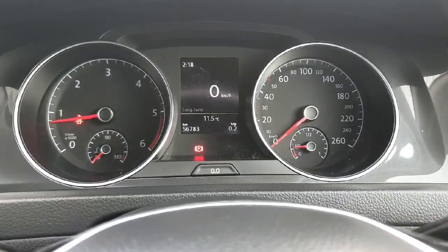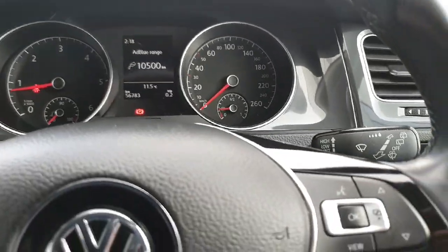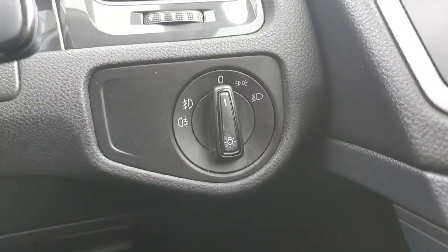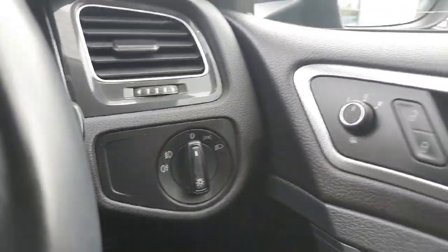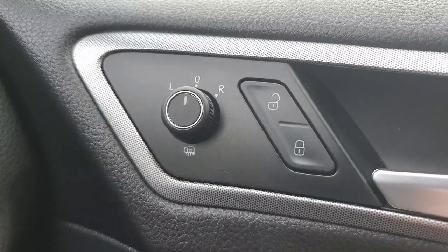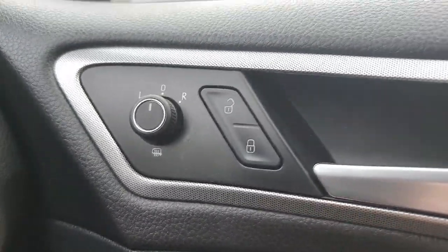On the dash you can see your speed, and you can change it to show average speed, distance, journey time, and anything else you need. Down to the right we have our lights — you can flick them on and off, and pull out the light knob to turn on the fog lights, which is a handy little feature. On the right we also have our electronic mirror adjust, plus a button at the bottom to de-mist the mirrors in the morning when they're fogged up with condensation.